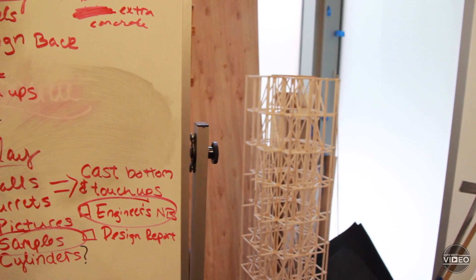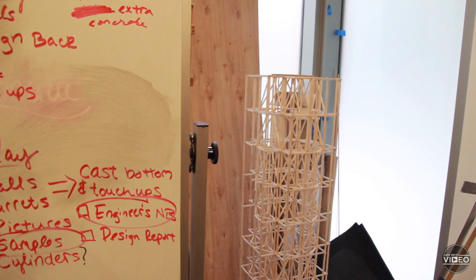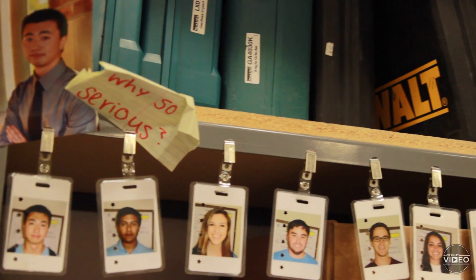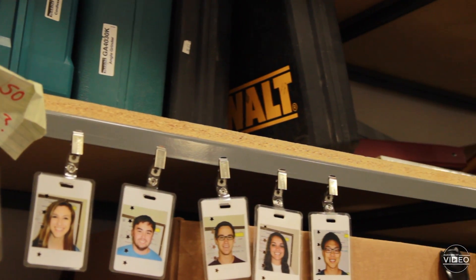We're at Seismic Design Project. We just came back from Nationals in Boston, where we placed third overall. Our project is essentially we build a balsa wood skyscraper, which we test on a shake table. The other projects, including steel bridge, concrete canoe, and environmental, they're all going to compete this weekend in Arizona.